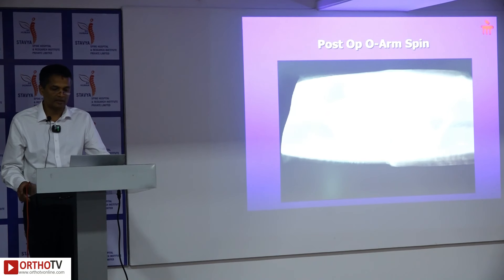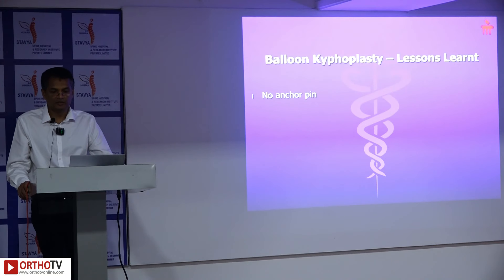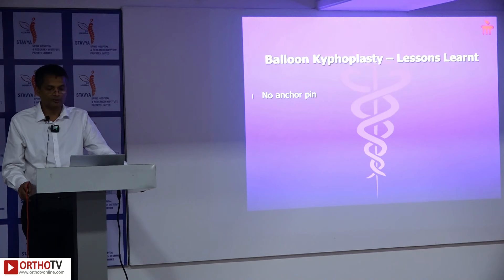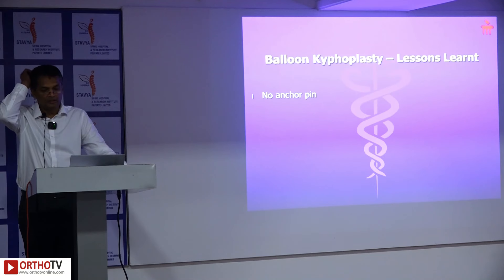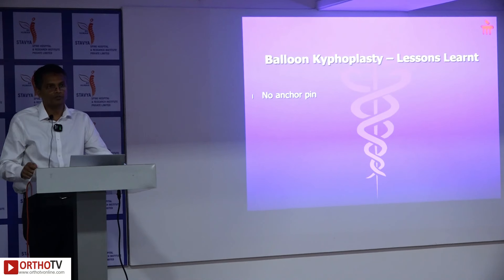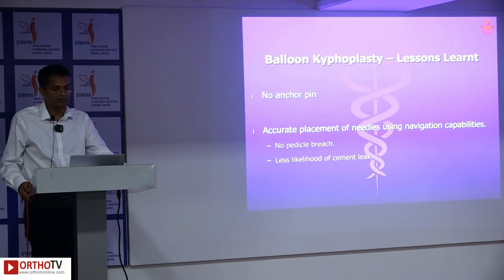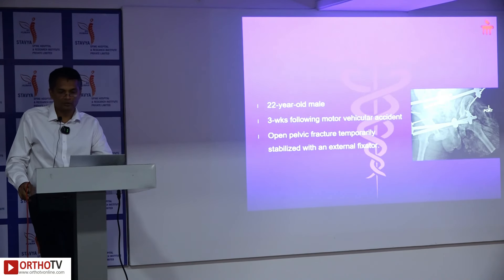In obese patients with osteoporosis and those with spinal deformity, accurate visualization of spinal pedicles can be challenging. Robotic assistance ensures there is no inadvertent breach of the pedicle during trocar insertion. In cases where no force is required to pass the pedicle screws, an anchor pin is not needed.